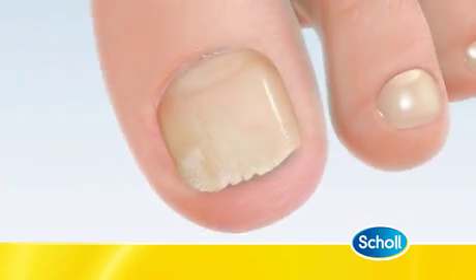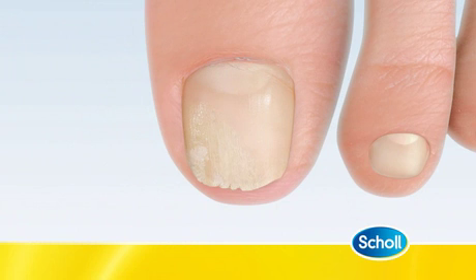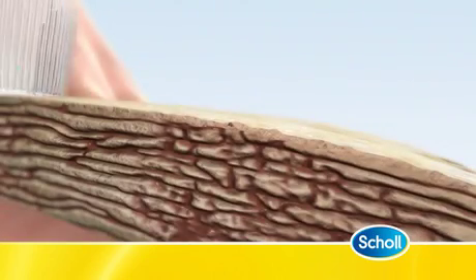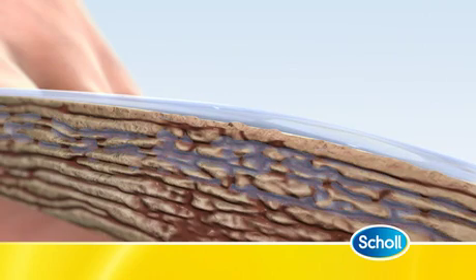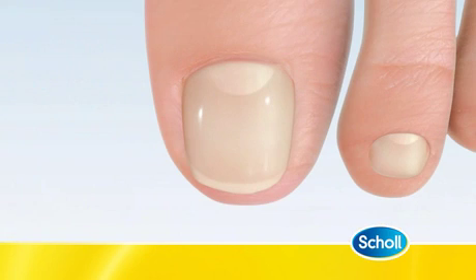After four weeks of filing and treating the nail, the fungi will be killed. To protect the nail, the advanced nail liquid is applied for up to a further nine months, covering it with a protective film while the damaged nail grows out, revealing a new, healthy nail.